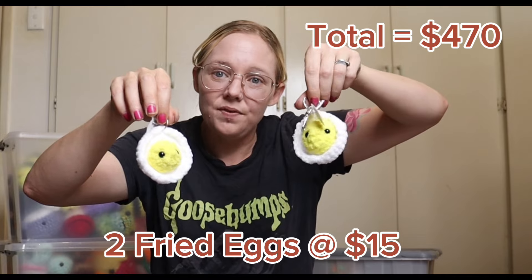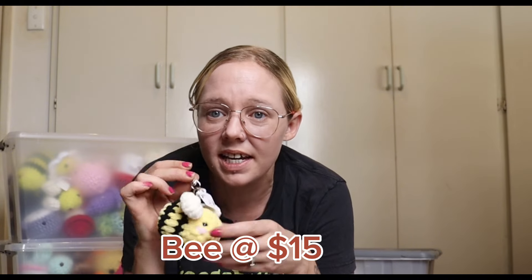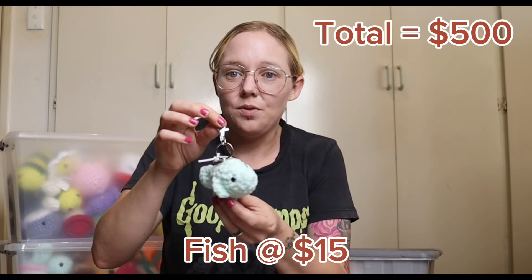The next thing I have are these little fried eggs — these guys are also fifteen dollars. I also have this little bee on a keychain and I'm selling him for fifteen dollars. And last but not least, I have this little fishy and he is also fifteen dollars.